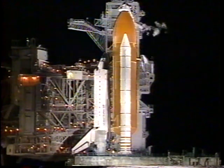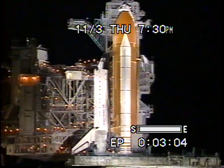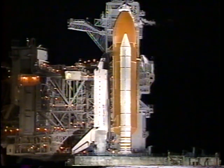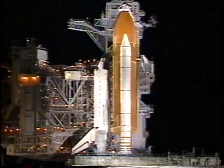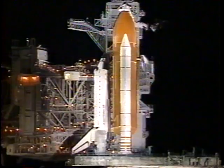The orbiter test conductor, Jeff Lauffer, has given pilot Mike Bloomfield the go-ahead to perform the pre-start procedures for the auxiliary power units. T-minus six minutes and counting. APU pre-start complete.